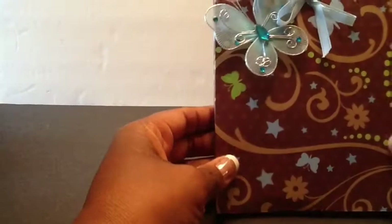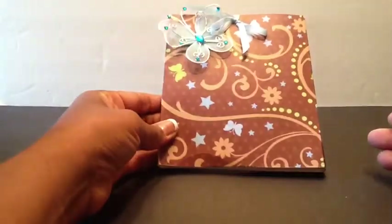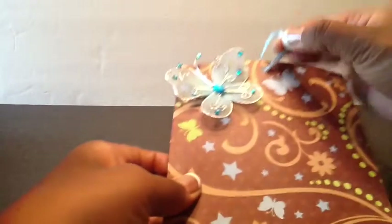Oh, look at that. Isn't that super cute? Oh my goodness, that is so cute. So I am supposed to untie the bow. Untie the bow.